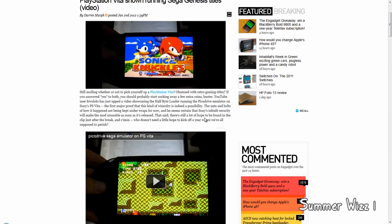Hey guys, so there's some guy on YouTube. His username is F-R-W-O-L-O-L-O — hilarious. So basically, he installed Sonic and Knuckles on his PS Vita. He's using some PS Vita Sega emulator.